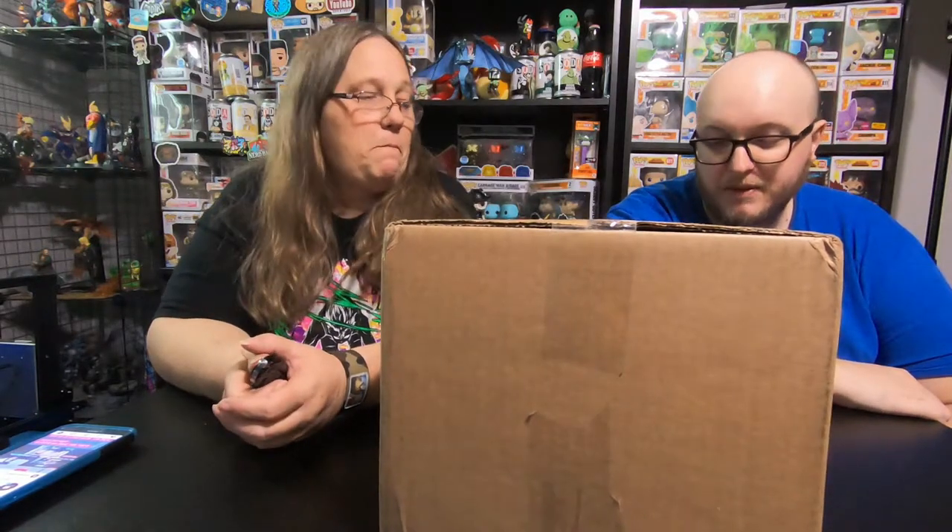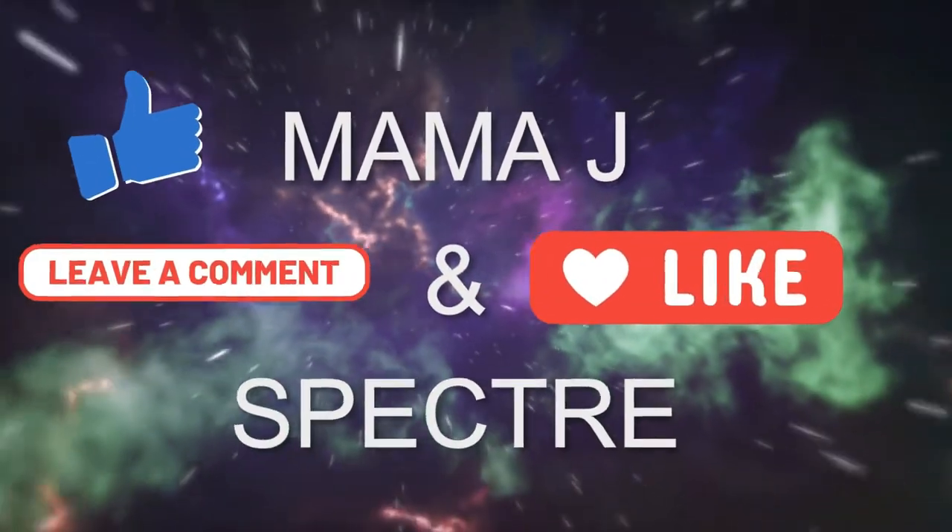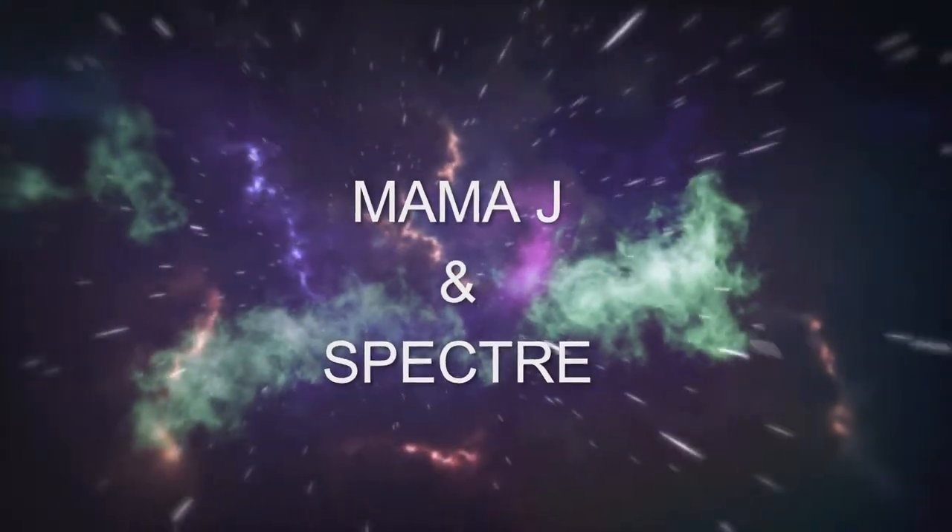Hey everybody, it's Mama J and Spectre. We are here with a mystery box from DC Pops. He is an Instagrammer and you can buy mystery boxes from him. This one was a hundred and twenty-five dollars. It is a semi-damaged mystery box.